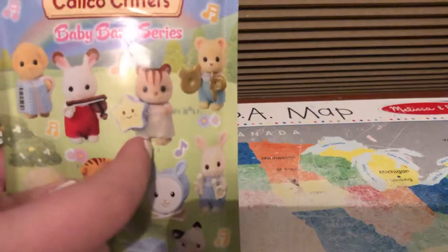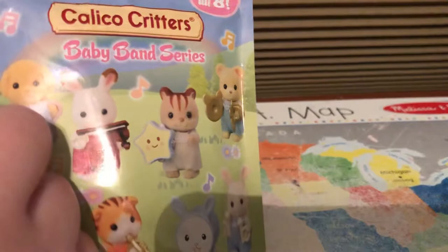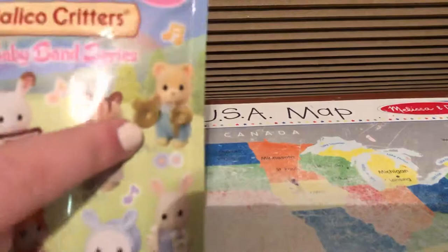There's this little chipmunk that has this little tambourine, I think that's what you call it. And I actually have him already, but I can't find his tambourine. It's super cute, so I really hope I don't get doubles. And there's this little bear that's playing — I still can't figure out what that name is.